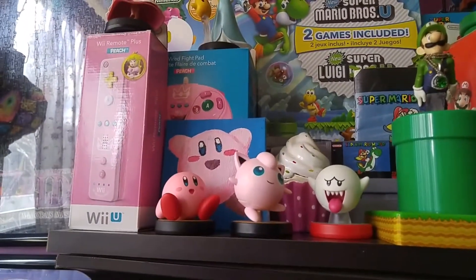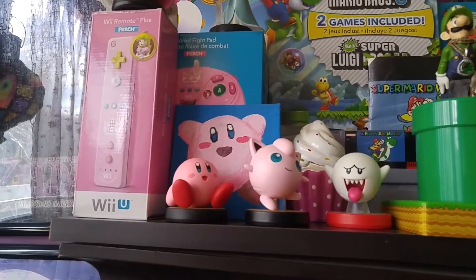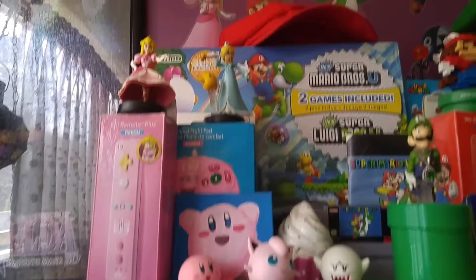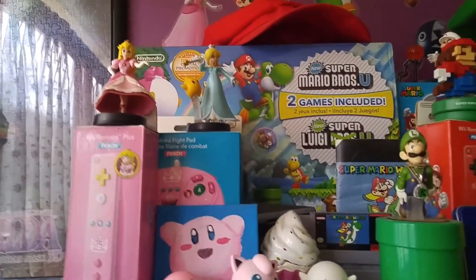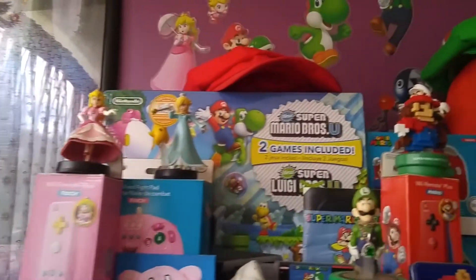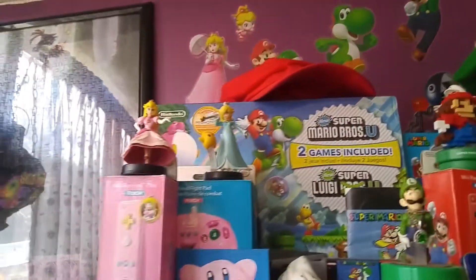I have all these together because they're all spherical, and I really like that for some reason. And there's a little painting I did of Kirby years ago. We have Princess on the pink controller box, and then there's the box for the Wii U, and the Mario hat.